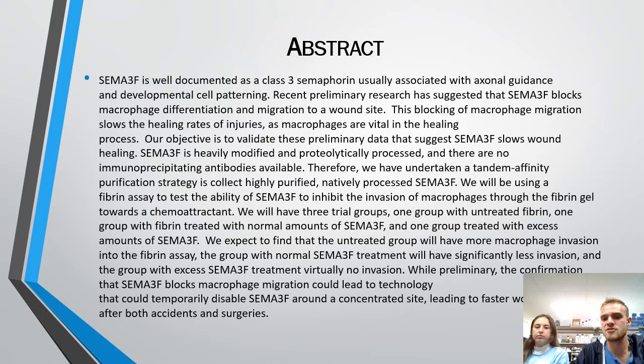We'll have three trial groups: one with untreated fibrin, one with normal or wild-type amounts of SEMA3F, and another with excess amounts of SEMA3F. We expect to find that the untreated group will have more macrophage invasion into the fibrin assay, the group with normal SEMA3F treatment will have significantly less invasion, and the group with extra SEMA3F will almost completely block macrophage migration. This is preliminary, but confirmation could lead to advances in technology that could temporarily disable SEMA3F at a concentrated site around a wound, leading to faster wound healing after accidents and surgeries.